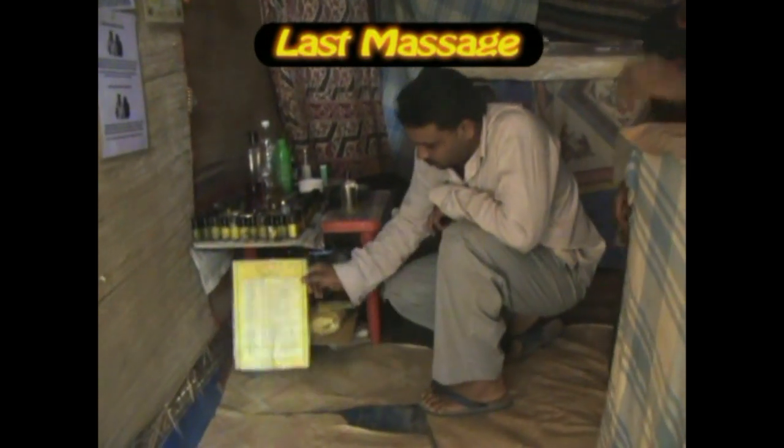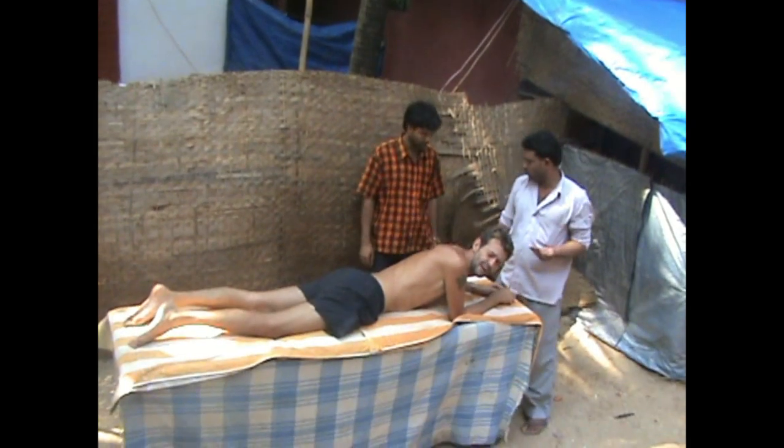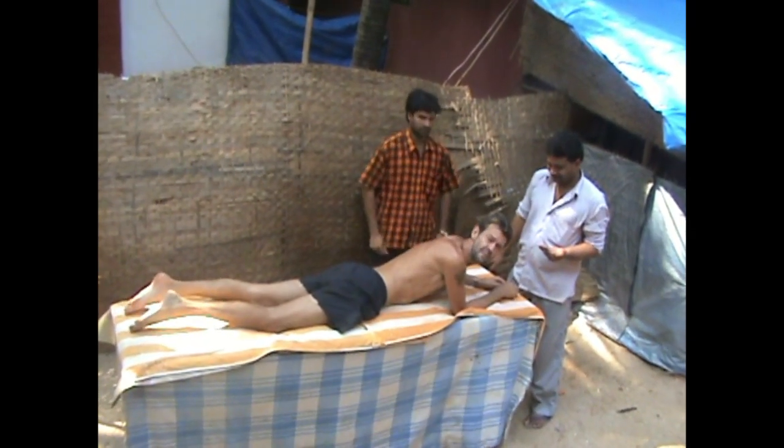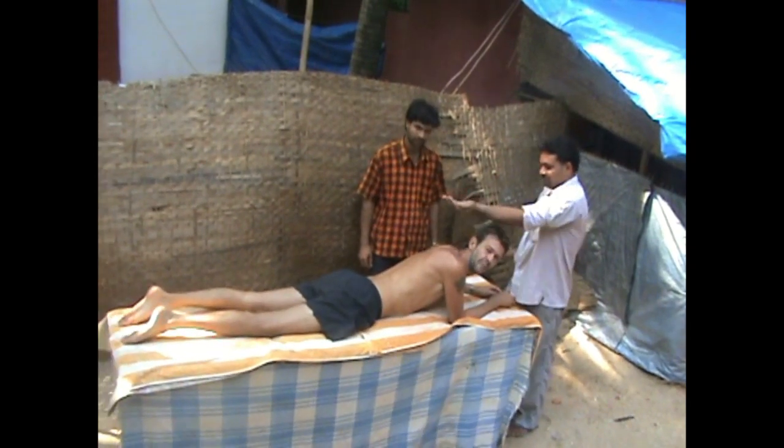Inside the massage room, you can choose from the aromatic oils — there are some 25 different types of oils. Here we have the massage tables. Here we are in Parlelem at the open air massage parlor, and we will show you some massage rooms.